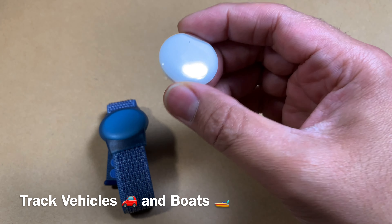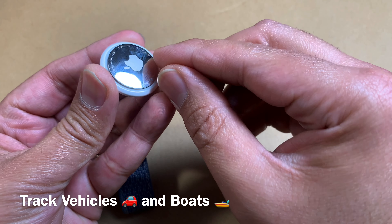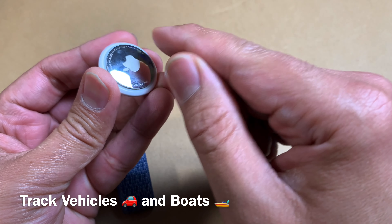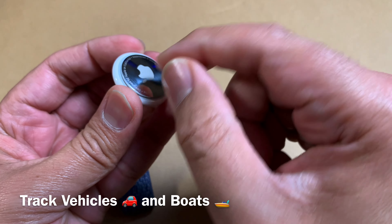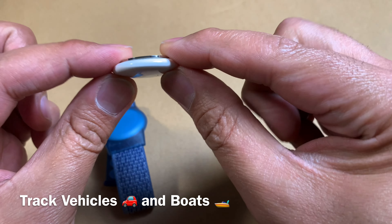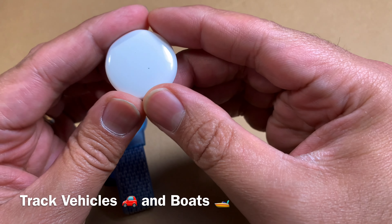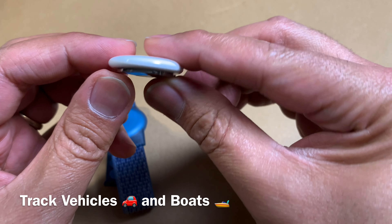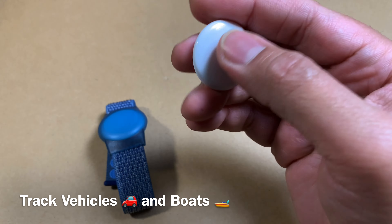For many of these anti-theft applications, it's a good idea to open the case, pop out the battery, and remove the built-in speaker. There are YouTube videos showing how to do that — it's a very simple procedure. With the speaker removed, it goes into stealth mode and won't play chimes, so the person who stole your boat, bike, or car won't know there's an AirTag tracing them, and you can retrieve your asset.